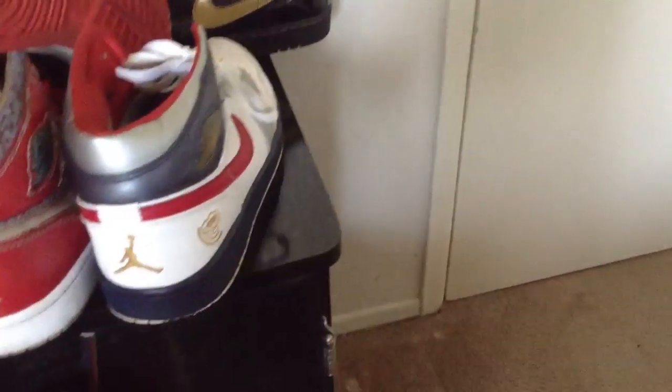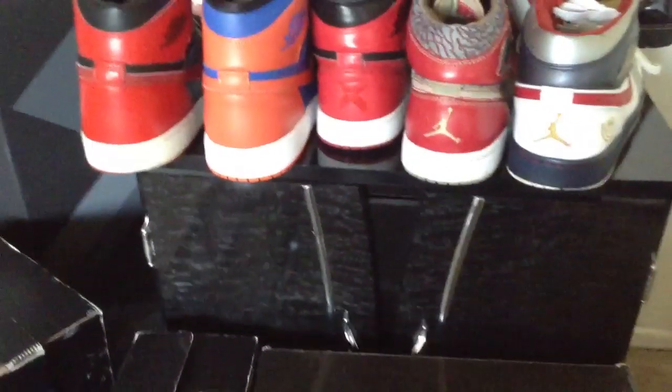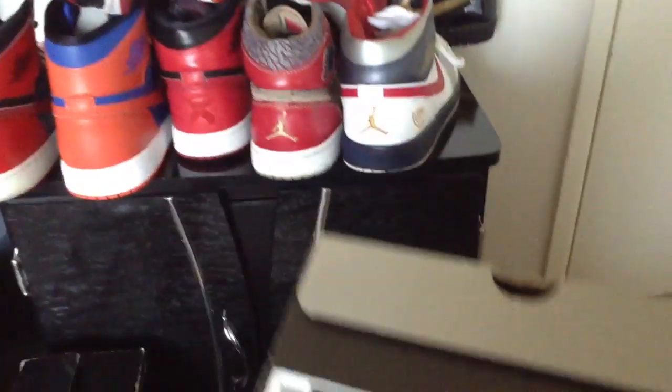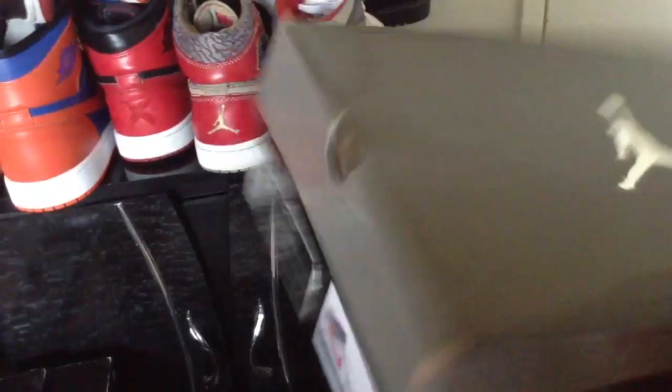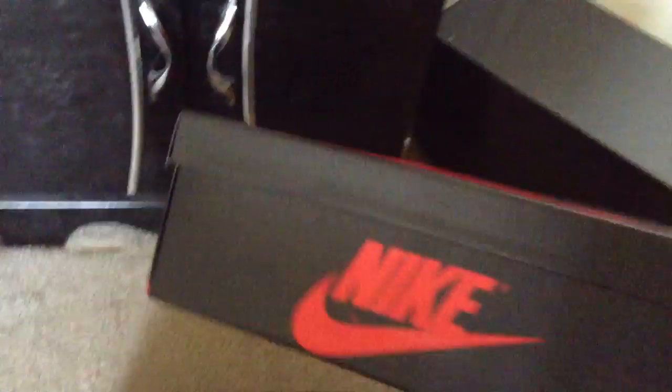There we have those. Let's get into the boxes for you people that like the box. Here's the box for the Olympic ones that came out in 2008 — it's just a regular Jumpman box. Here's the box for the black and gold patent ones from 2003, similar to the face box except the top is the wings logo. Here's the band ones box — it's a little special box, similar to the new boxes that they're putting the ones in. And here's the box for the Knicks ones.